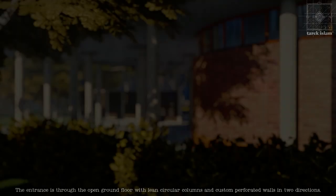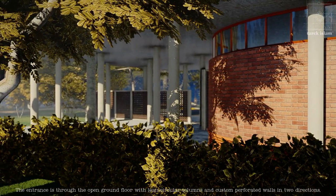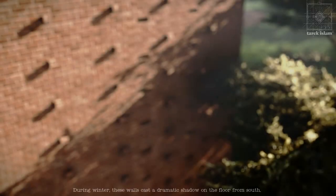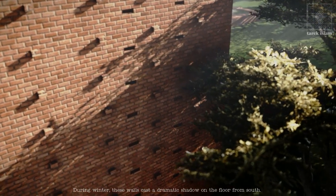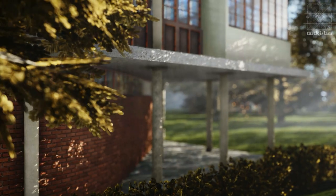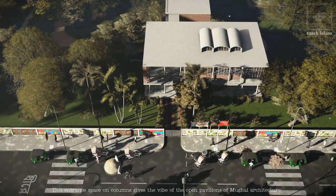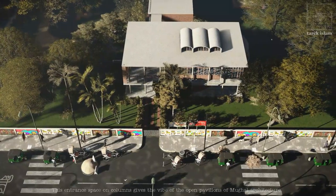The entrance is through the open ground floor with lean circular columns and custom perforated walls in two directions. During winter, these walls cast a dramatic shadow on the floor from south. This entrance space on columns gives the vibe of the open pavilions of Mughal architecture.